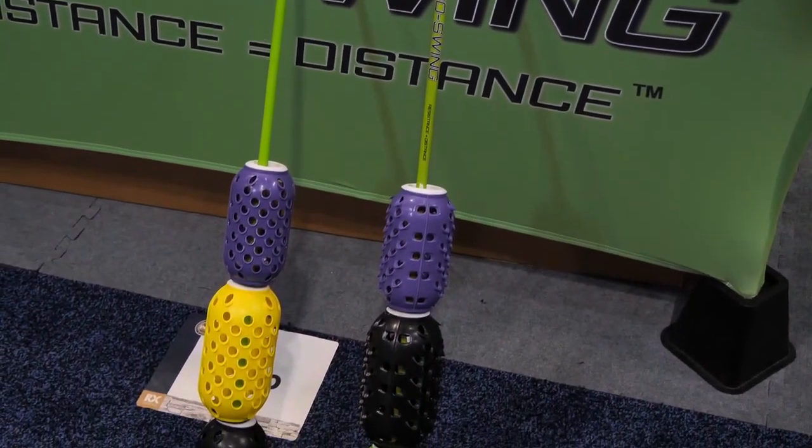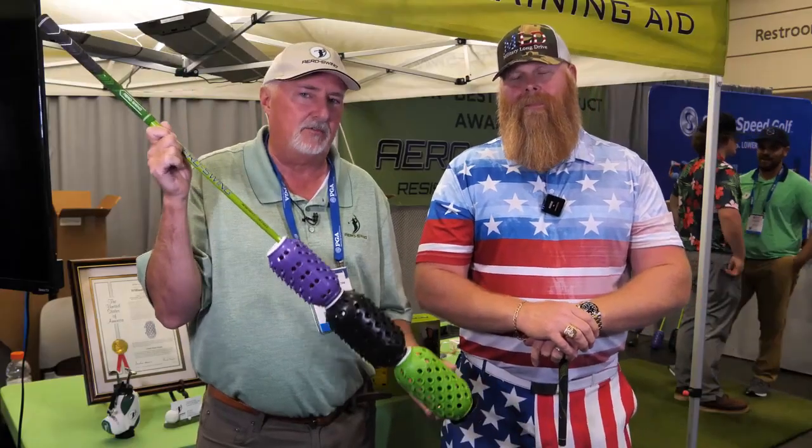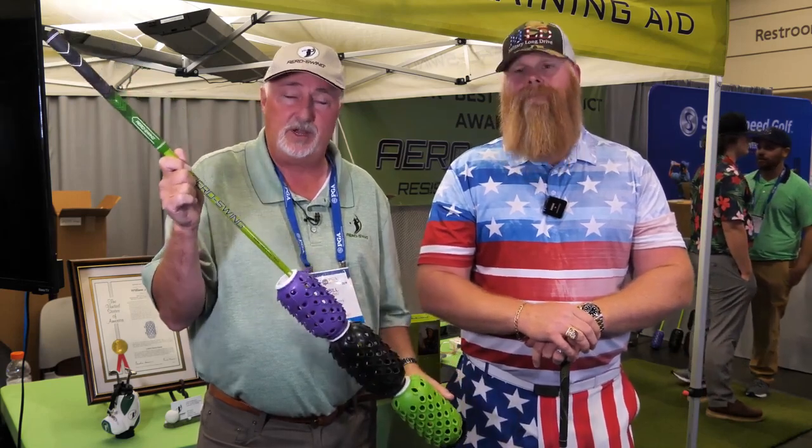I got John Gilmore here with me. John is a world long drive competitor. Right now, 60% of all long drive competitors are using our products to train with for swing speed, for tempo.